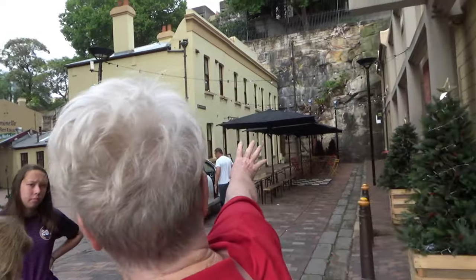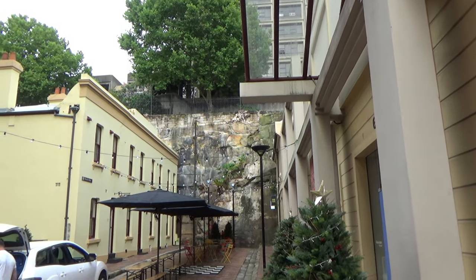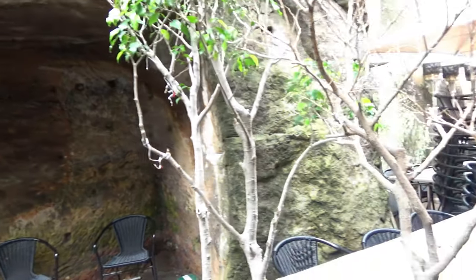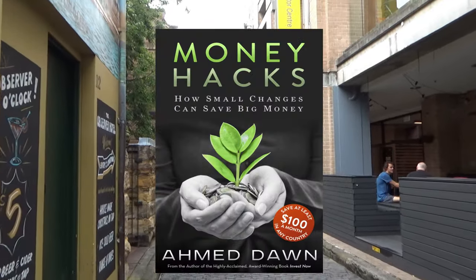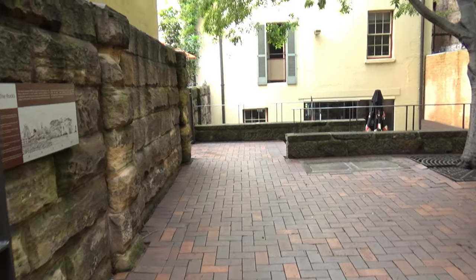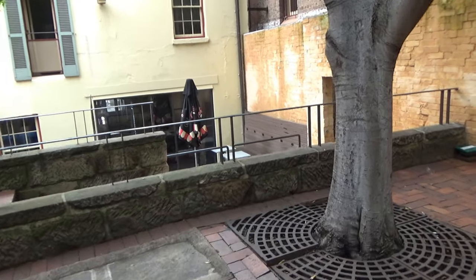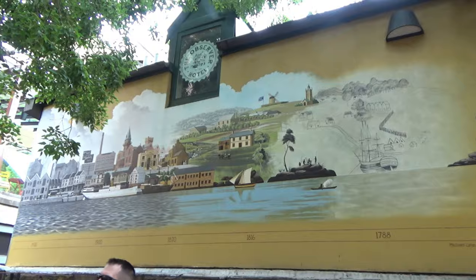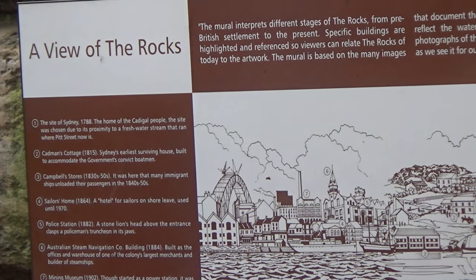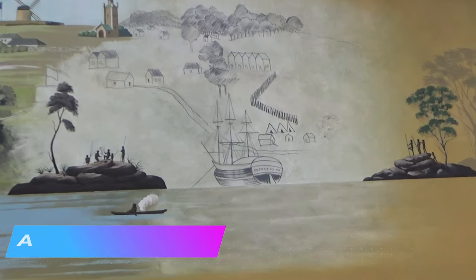So this is the Rock, and the Rock is everywhere. Originally they had to try and carve out somewhere to live. The ships had to travel across the globe — they went down to the sea and then all the way to Australia, which is why it took so long to get here.